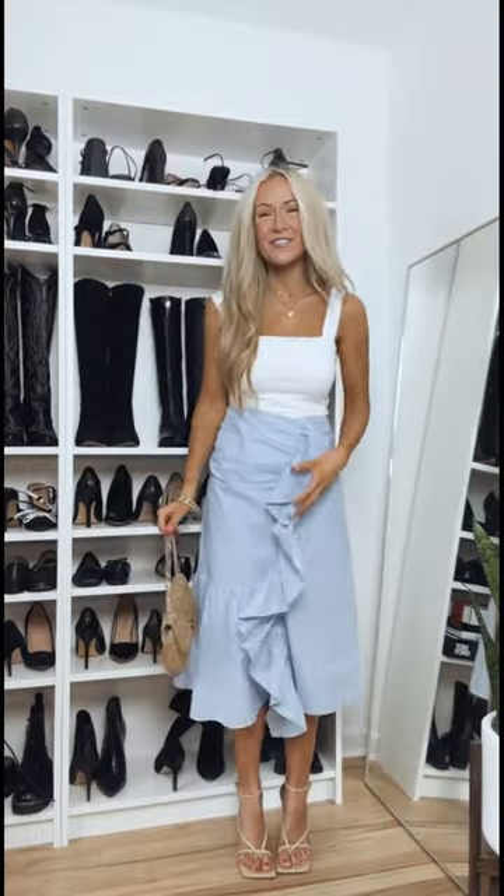I paired it here with these high-waisted 90s style white jeans. This was such a pretty and unique skirt for spring and summer — it's blue and white stripes with beautiful cascading ruffles going down the front, lined here with this square neck white bodysuit.